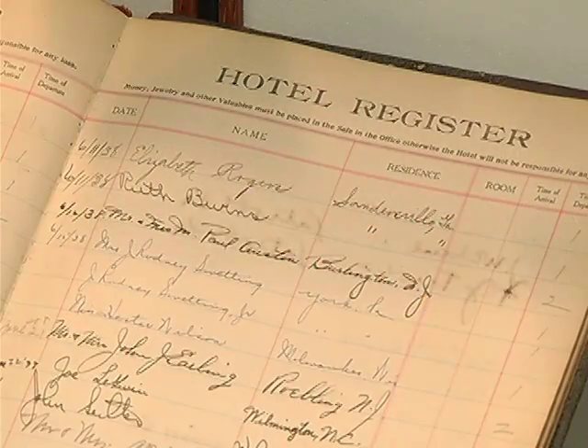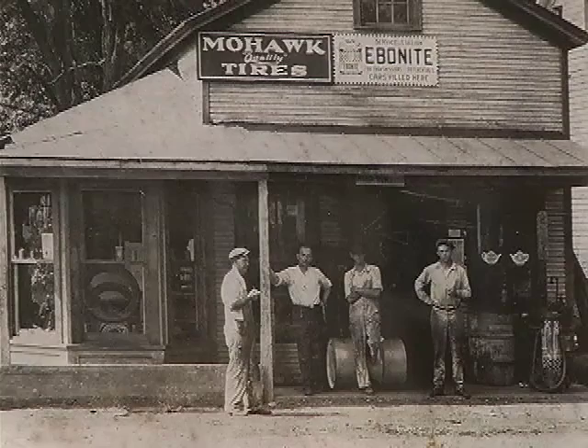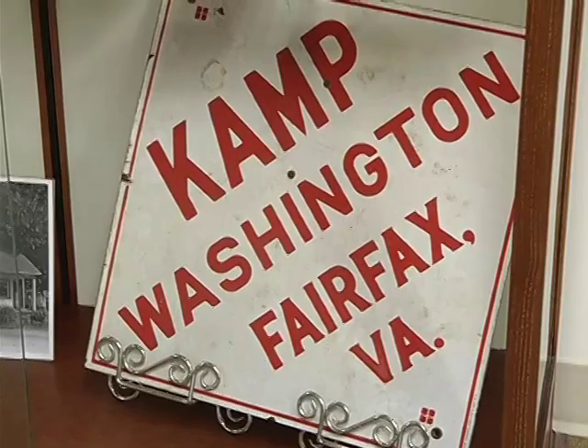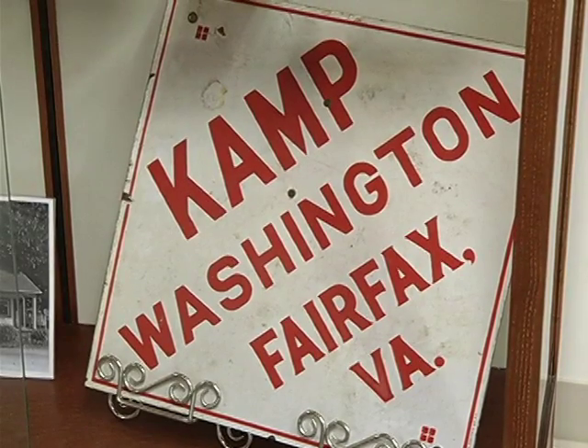His materials include account books, papers, photographs, signs, things he collected over many, many years of doing business in Fairfax County.